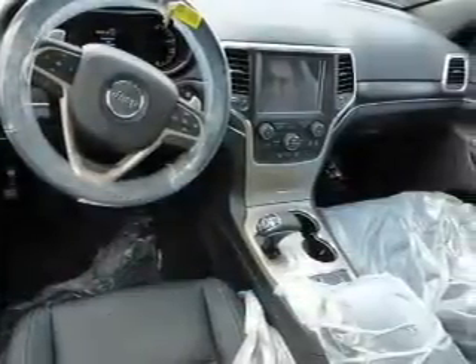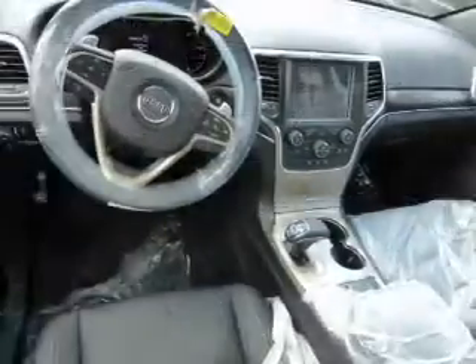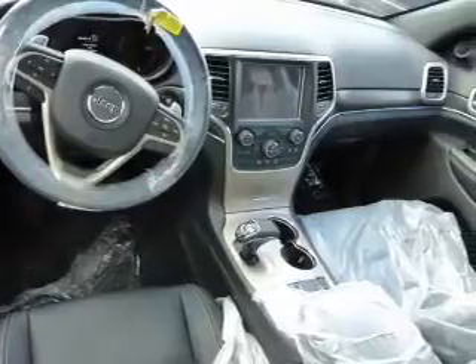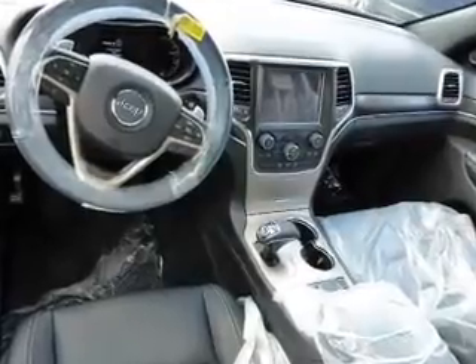Inside you'll find a heated steering wheel, leather seats, Bluetooth connectivity, Sirius XM satellite radio, an auxiliary input, remote start, steering wheel controls, push button start, automatic climate control, and a backup camera.